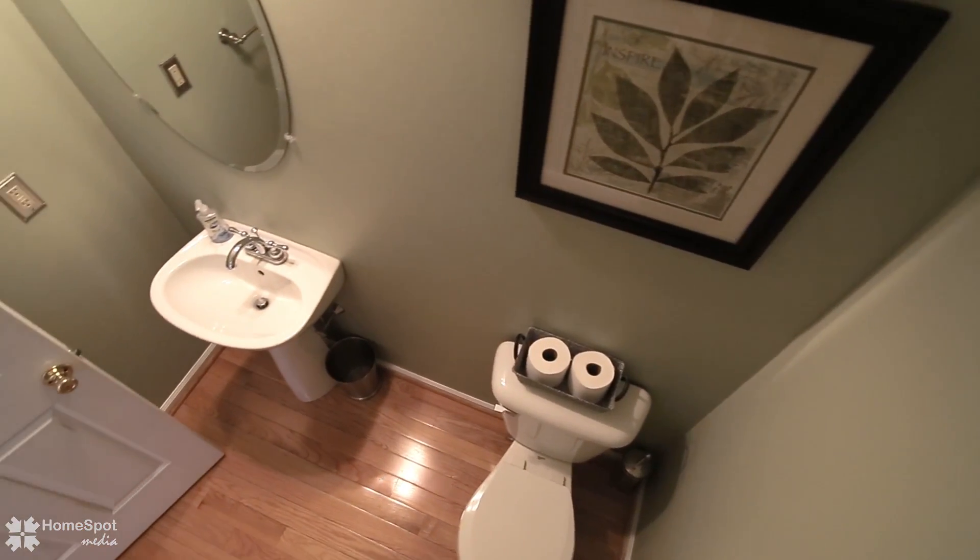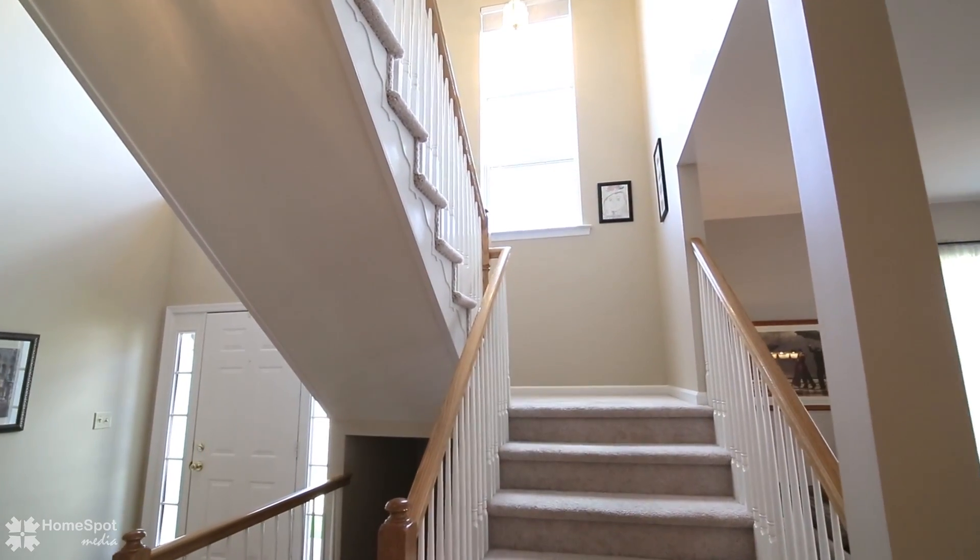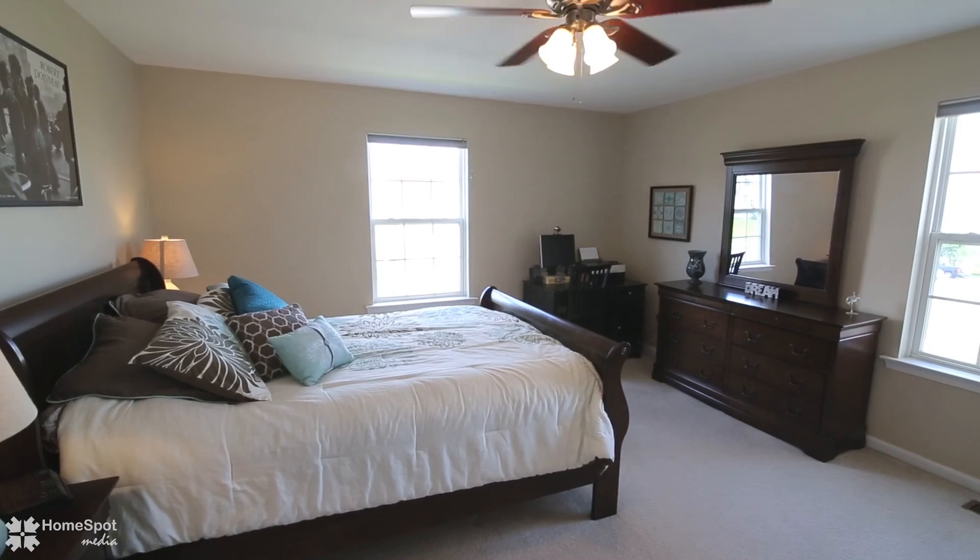The first floor continues on with a well-appointed half bath and access to your oversized two-car garage. Now we will take a stroll upstairs to the living quarters of this home.